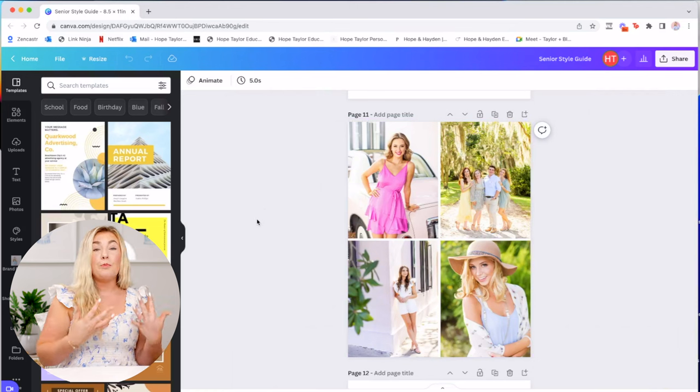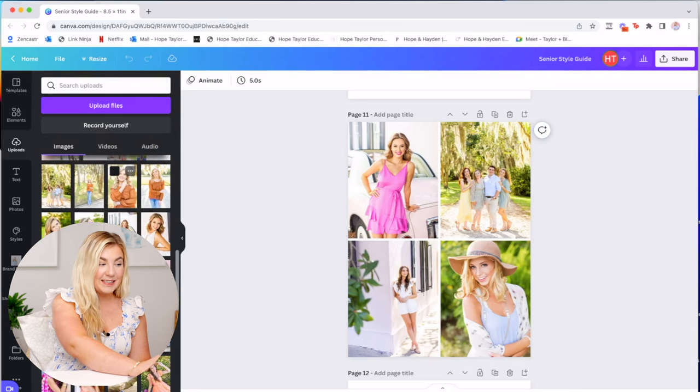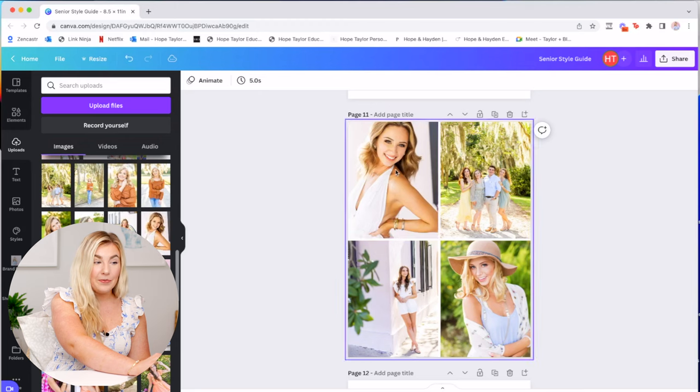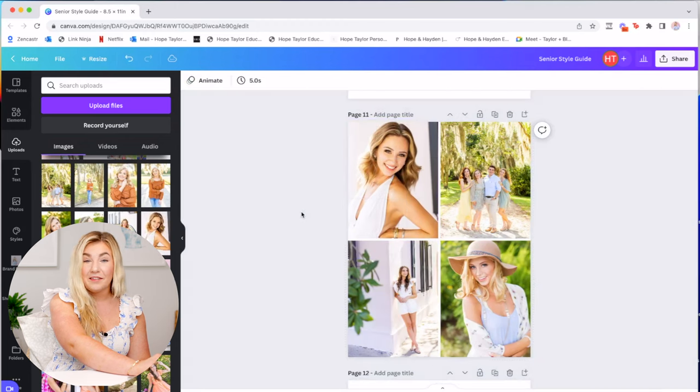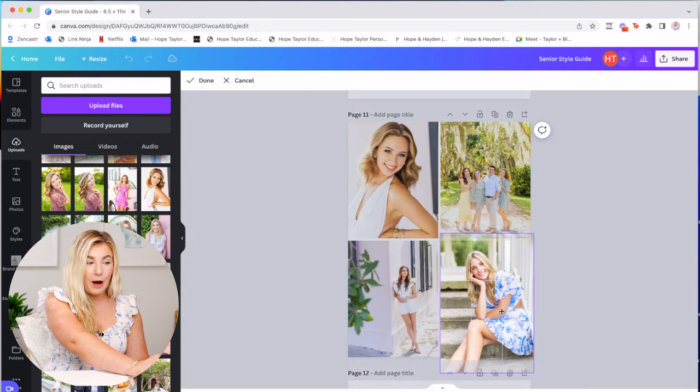Let me do a quick tutorial to show you how simple this is. Using this photo page as an example — when you purchase the guide, you get all of my wording right along with it. You'll want to customize a couple of sections so they don't have my name or my clients' names, but you can use all of that copy in your own business. It's an instant download, immediately available. For photos, just upload your images into Canva, then drag and drop them to replace mine. It's already sized the right way — you can double-click to move and crop accordingly.